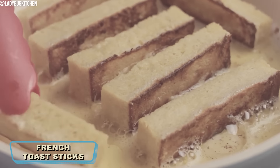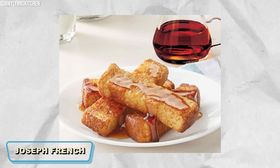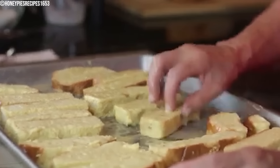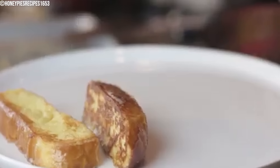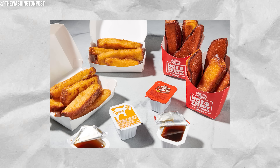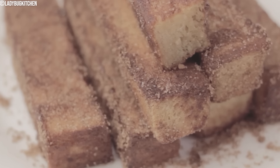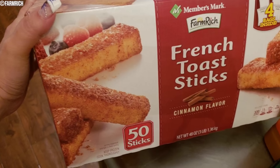French Toast Sticks. French toast has a long history dating back to ancient Rome — not invented in France, as the name originated with Joseph French, who created the dish in 1724. French Toast Sticks were a convenient twist on traditional French toast, aimed at the quick and easy breakfast market. Today, French Toast Sticks are commonly available in the frozen breakfast section of grocery stores, produced by various food manufacturers. Some popular brands include Farm Rich, Members Mark, and Christo.